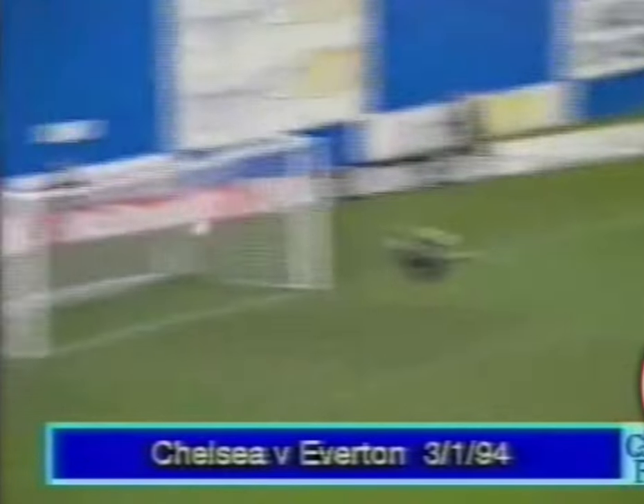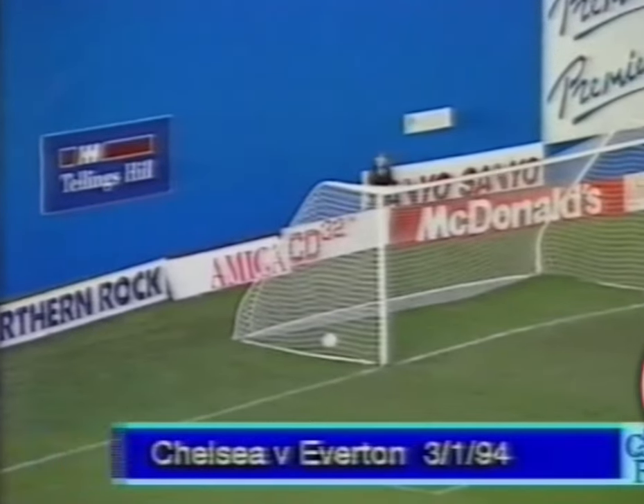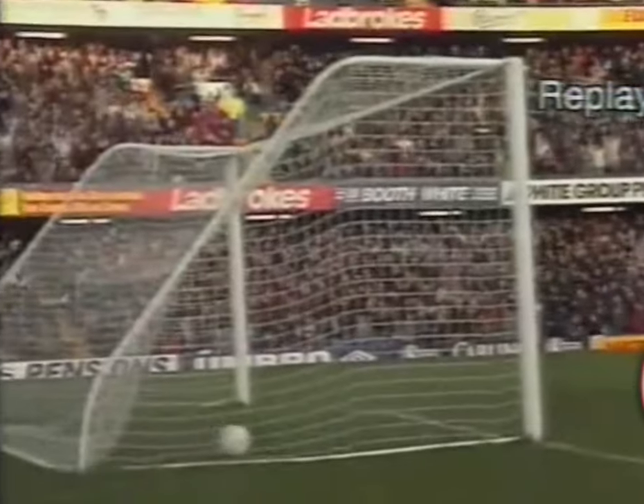Burley arrived to help and he likes to dig. What a magnificent strike from Craig Burley — here it is again. It's not the first from outside the box from him this season.